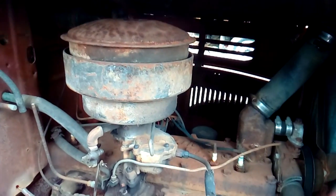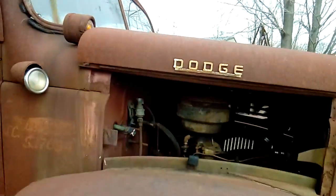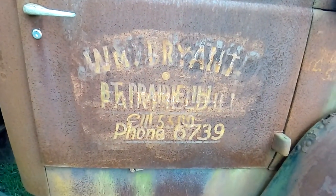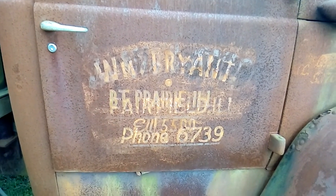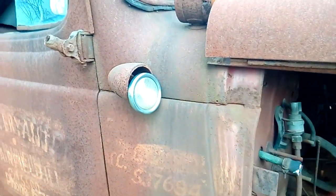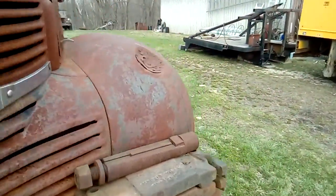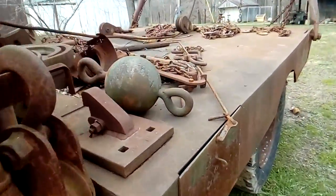With the original motor in it. And it's got the company that used to own it on the side. It's got the fog lights, the turn signals, and the headlights.